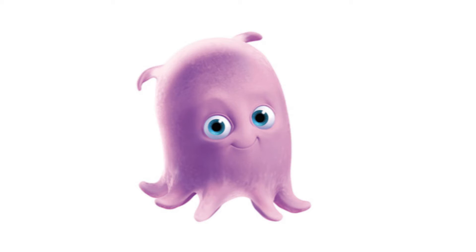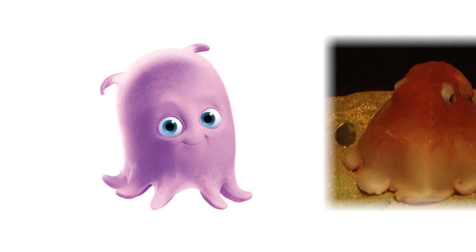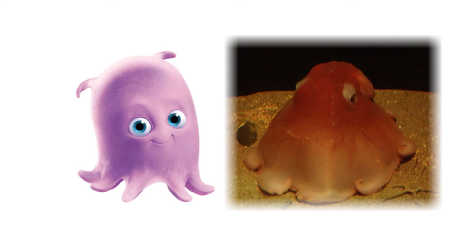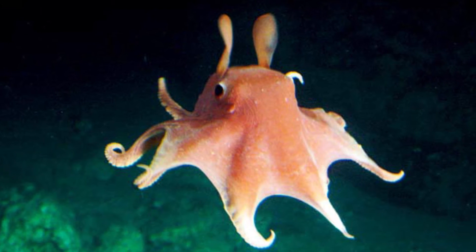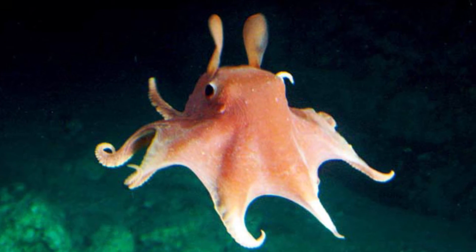And last but not least, Pearl. Pearl is a flapjack octopus. The flapjack octopus gets its name from its flat appearance. In real life, these octopuses live in the deep, deep ocean and are much flatter and much mushier than Pearl.